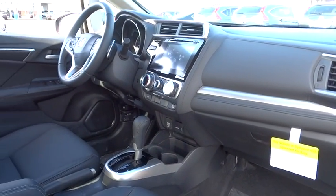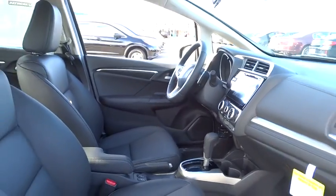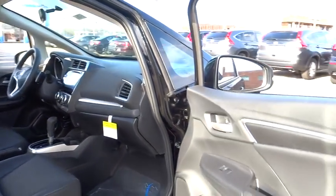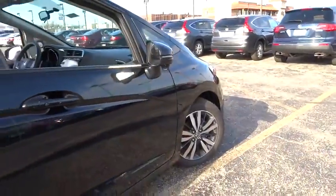Bluetooth, moonroof, leather-wrapped steering wheel, power steering, driver airbag, adjustable steering wheel, keyless start, cruise control, and floor mats. Aluminum wheels.